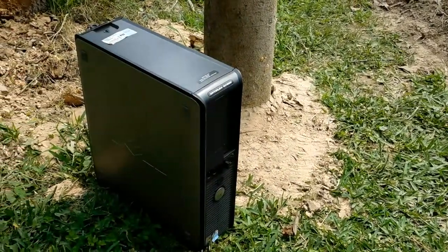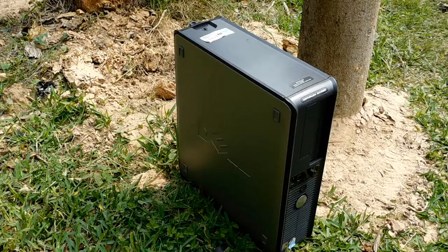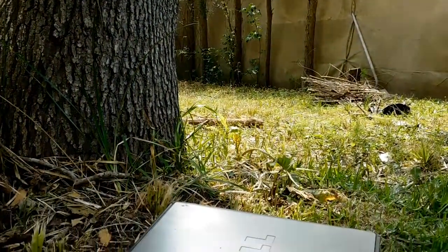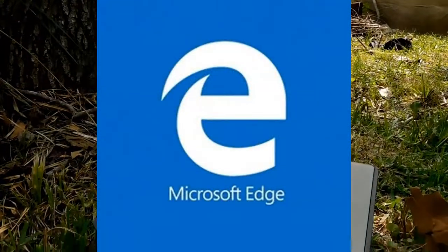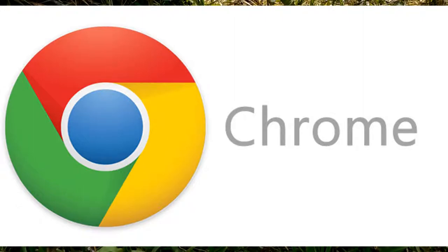If you've been watching my channel lately, you should have noticed that I started the series Optiplex, where I'll be seeing what I can all do with this GX620. So first off, I will be testing this with Edge, IE11, Firefox, and lastly Chrome — just to make sure you all finish the video.